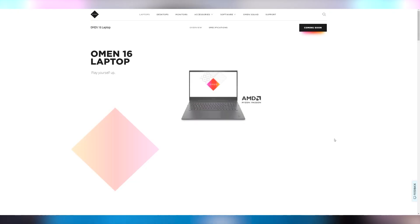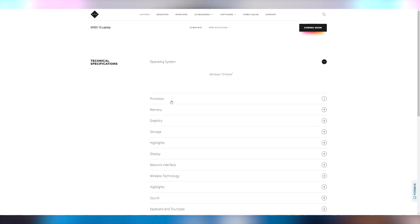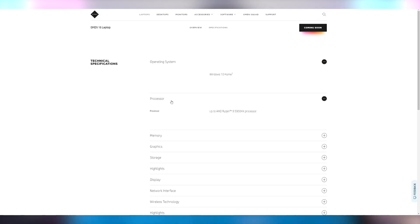We now have the world's first laptop combining Ryzen with Radeon RX 6000M GPUs. It's going to be the HP Omen 16, which is combining these. It's not yet for sale, coming soon, but you can find a Ryzen Radeon combo with up to a 5900HX processor in this bad boy. The pricing is probably not going to be too great.